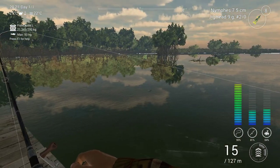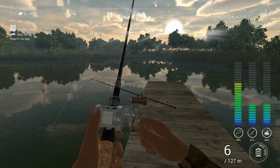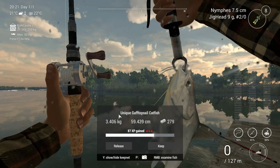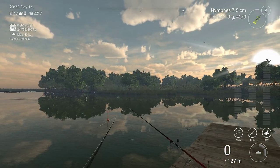Here I started with stop-and-go and then somehow switched to twitching - and there is a fish. Another unique. This is the same day, just a little bit later at 8:22. I'm gonna keep that one.